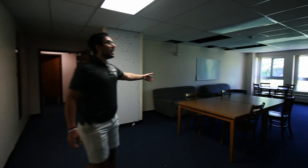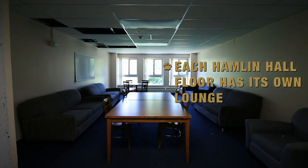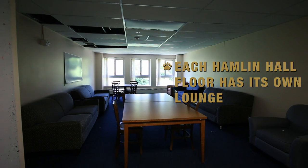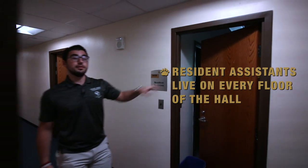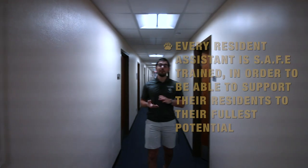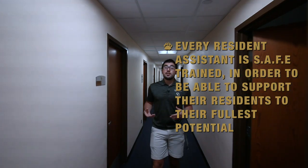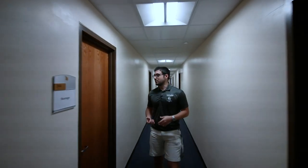Here is the floor lounge. Each Hamlin Hall floor has its own lounge — it's a great place to do homework with friends or just get to know the people you'll be living around. Also on every floor is a resident assistant who lives at the end of each hall. All of our resident assistants are SAFE trained, which stands for Students, Administration and Faculty for Equality, so you have someone right on your floor who is understanding and can be there for things within school and outside of it. They're a great resource, and we highly encourage creating that relationship with your resident assistant.